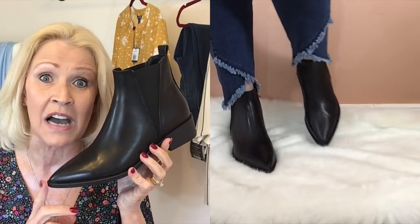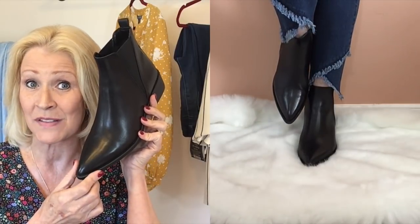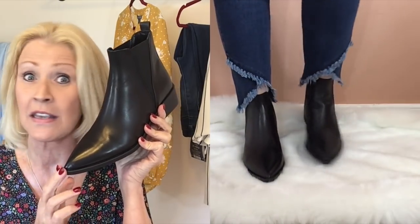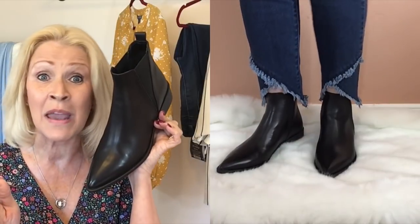I ordered these in my true size, a size 8. Sometimes you have to order a half size bigger with a pointy toe, or even with the Steve Madden brand, but these size 8 fit perfect. I'm really happy to have these — they may not get much wear until fall, though I'll probably wear them before that. I love the look of this booty. The leopard option is a little more, coming in at around $70, but still a pretty good price.